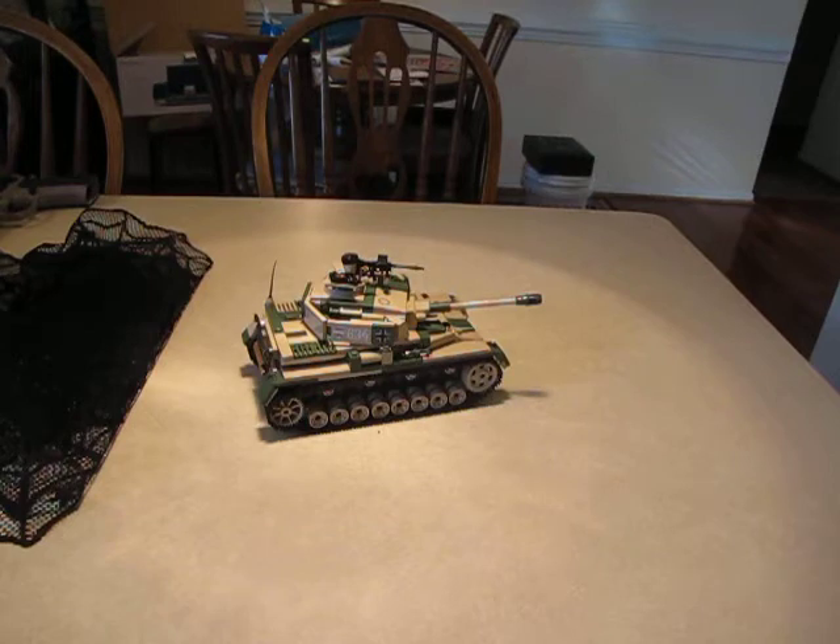Service dates were 1939 to 1945, used by Germany of course, along with a long list of other nations that used this same vehicle. The designer was Krupp, and the manufacturer was Krupp, Vemag, and Nibelungenwerk. The unit cost was 103,462 Reichsmark.